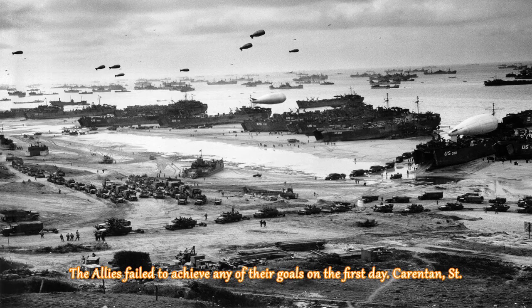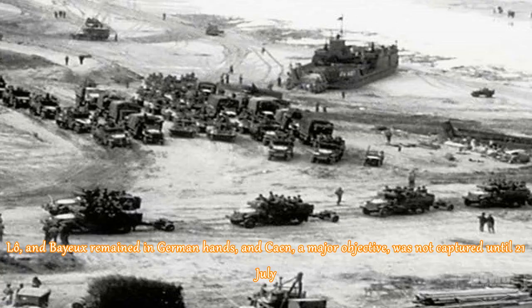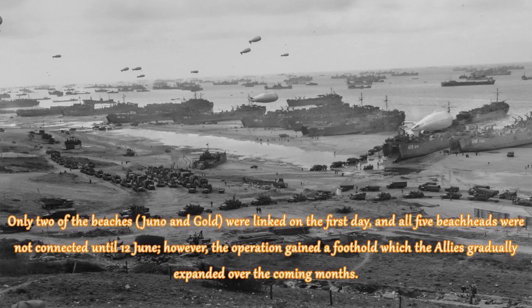The Allies failed to achieve any of their goals on the first day. Lowe and Bayou remained in German hands, and Caen, a major objective, was not captured until 21 July. Only two of the beaches, Juno and Gold, were linked on the first day, and all five beachheads were not connected until 12 June. However, the operation gained a foothold which the Allies gradually expanded over the coming months.